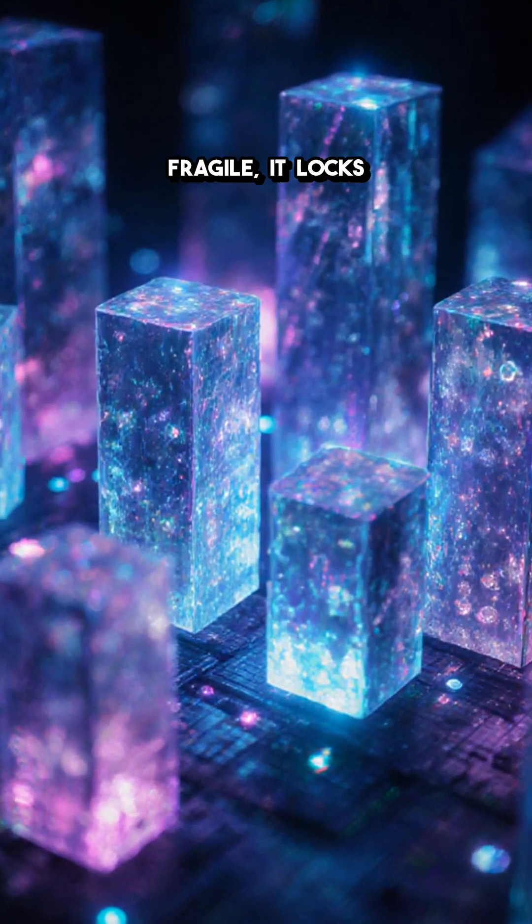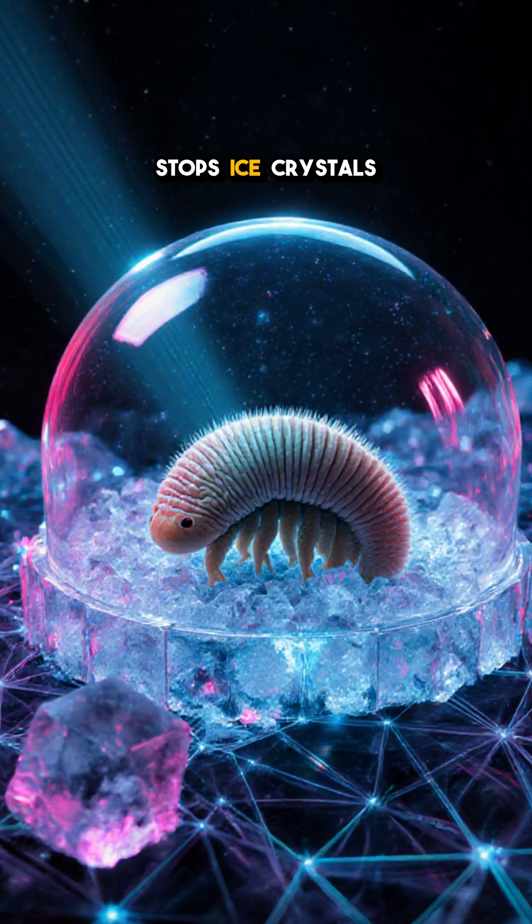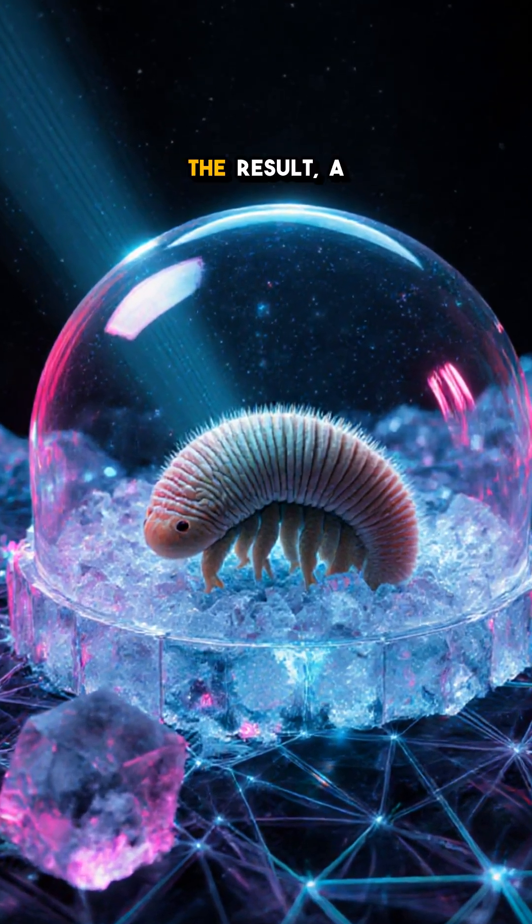This glass isn't fragile. It locks proteins in place, shields DNA from cosmic rays, and stops ice crystals from expanding.